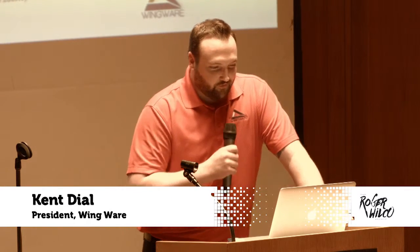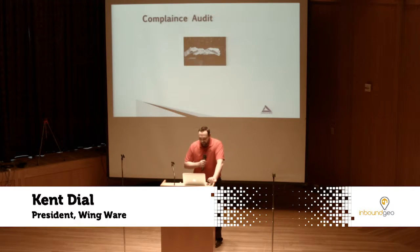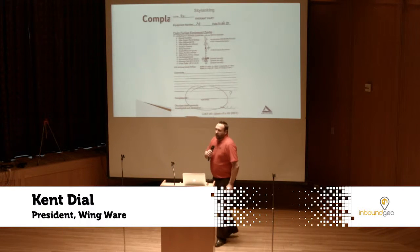You'll have scratch-outs where you don't know what's going on, misspellings, and even people that just don't sign it. You have to find all this stuff and get it corrected before the audit. These fuelers are out there filling aircraft and, because they don't know how to do the inspection through job retention or possibly they don't care, they're doing the inspections wrong or not servicing the equipment properly.